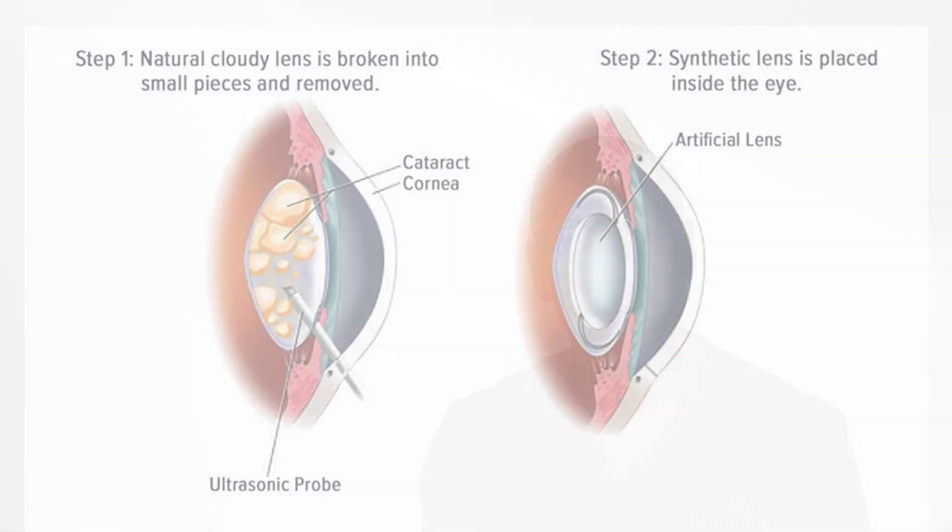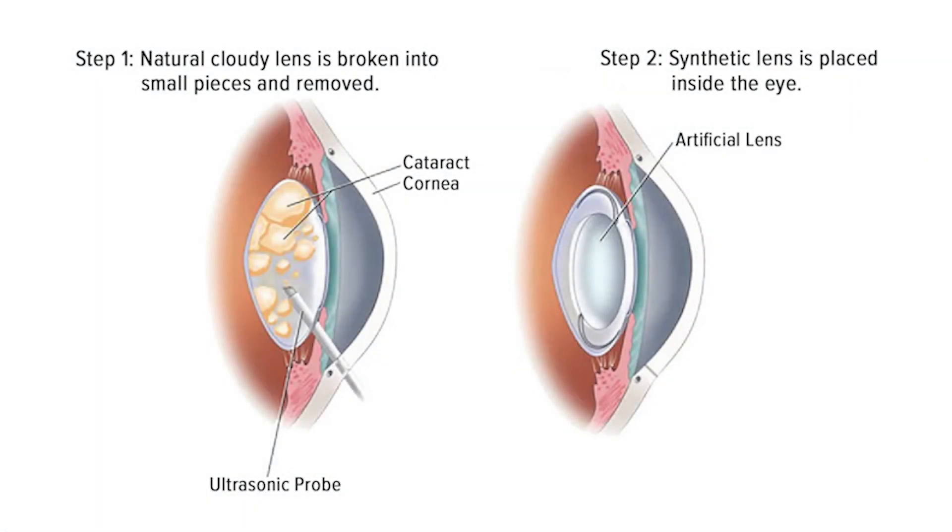When we remove a cataract, we are removing a lens, and that lens is vital to how the eye works. So we have to replace it, and we replace a cataract with a synthetic lens.